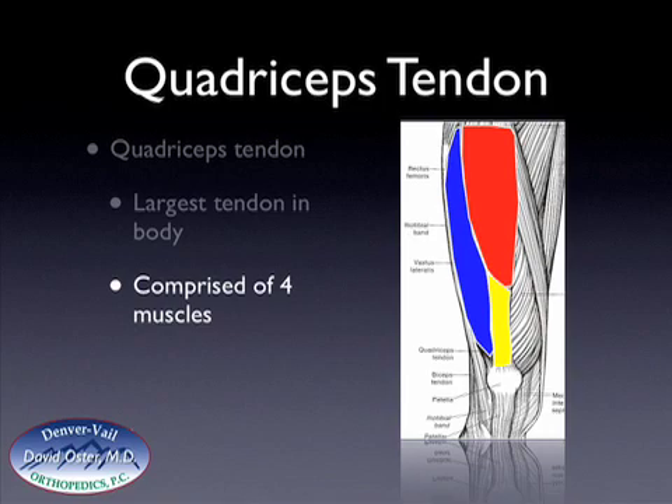All four of these muscles attach onto the quadriceps tendon, and the quadriceps tendon then attaches to the patella, which is shaded here in black. When these muscles contract, it pulls on the patella, and that's what helps straighten your knee out.